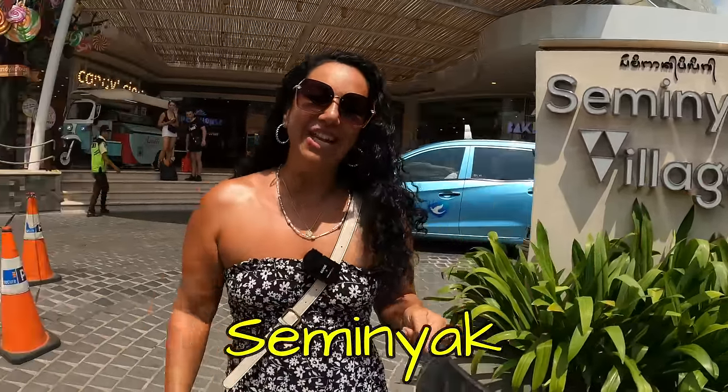The market, the main shop — where you can go if you're staying in Seminyak Village.